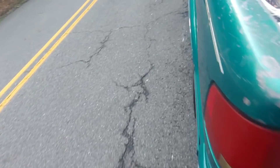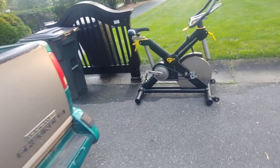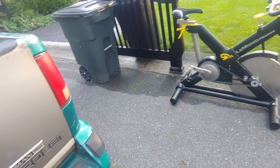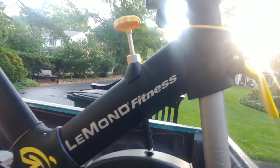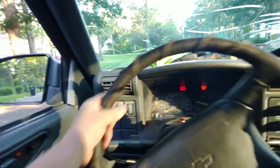Here we go. Got the important part. Looks like we got an expensive clothes hanger. Oh man, that thing looks pricey. This thing looks extremely expensive. It's probably like a $500 exercise bike or more.